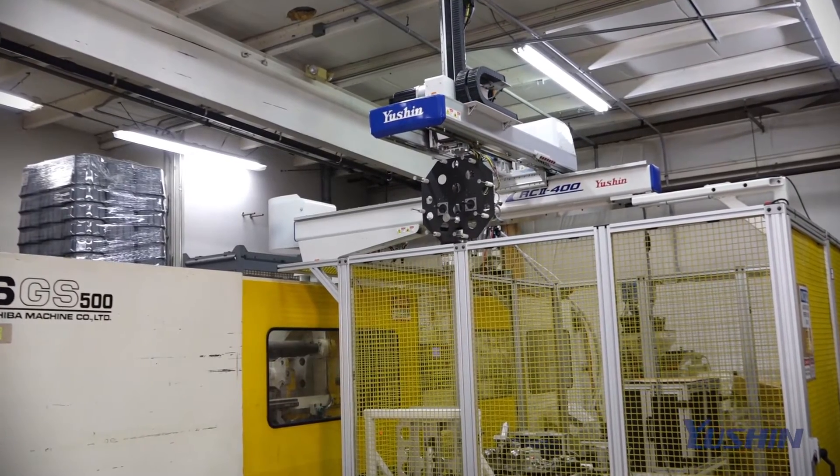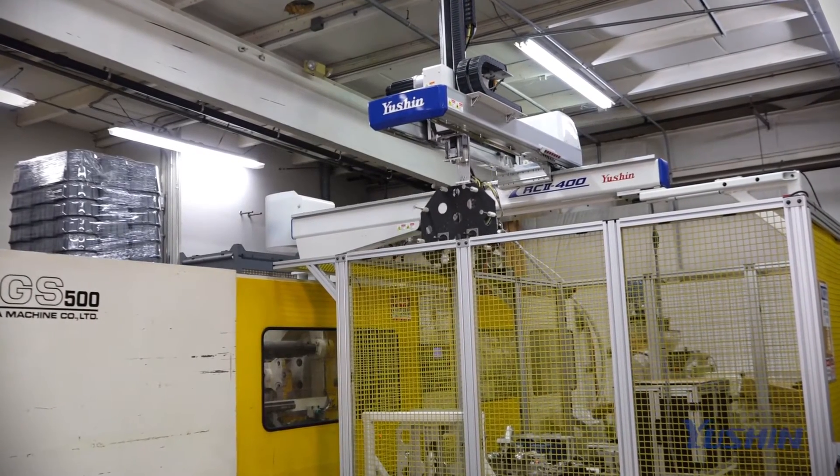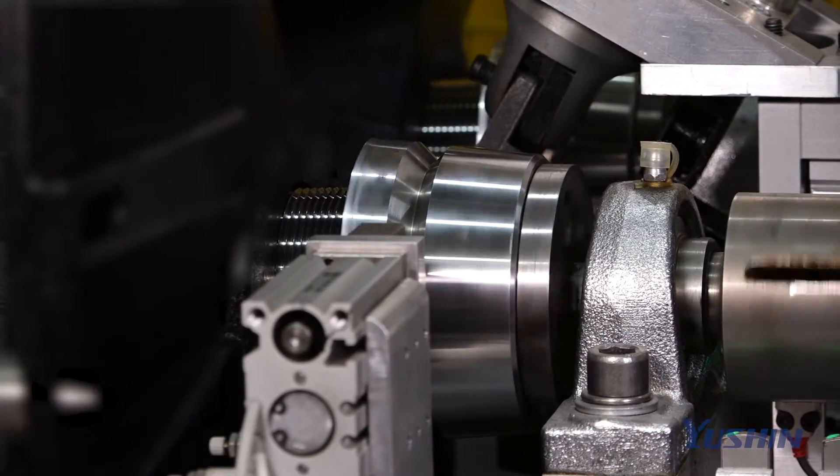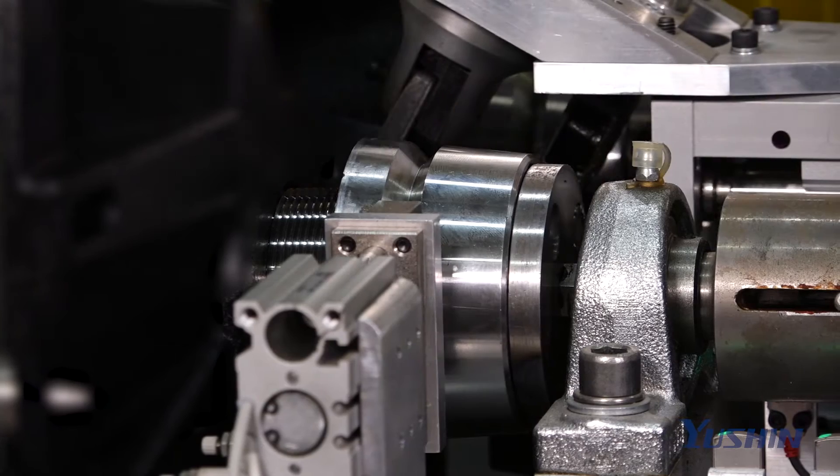Quality is the driving factor in how we run our business — that's what we drive. The Yushin servo robot serves a great need for a very complex operation, and it is performing for us.